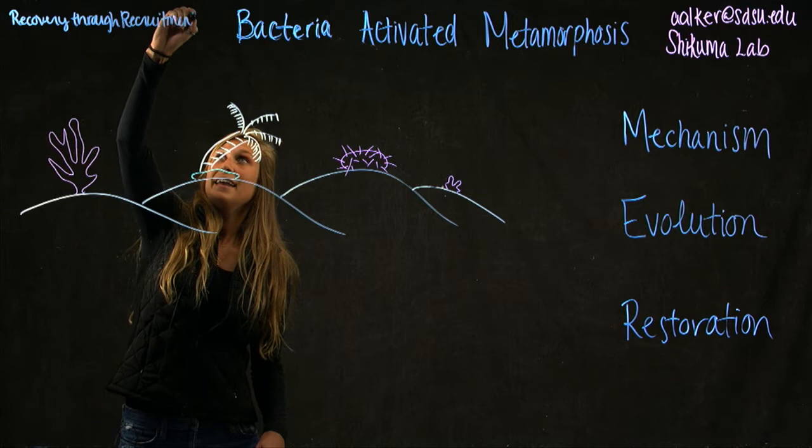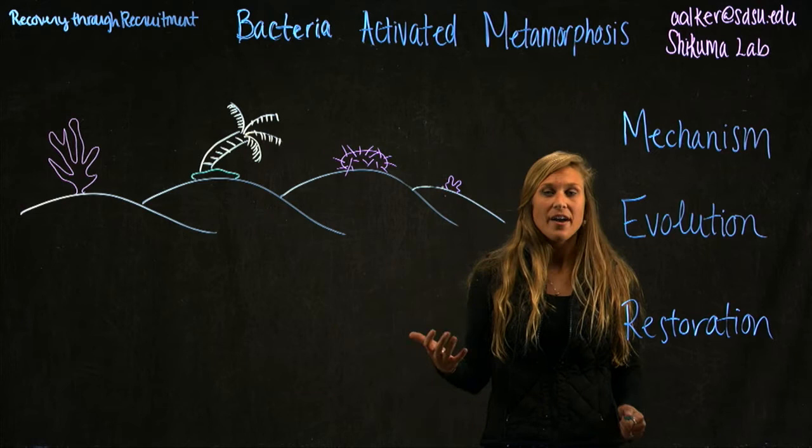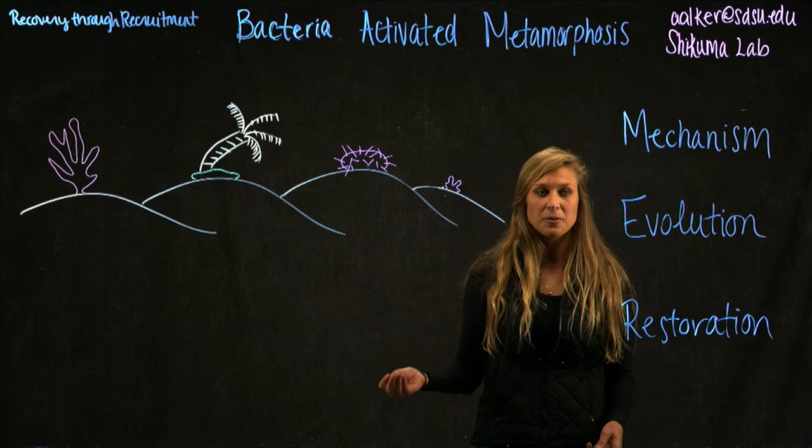Recovery through recruitment is important, but in order to understand it, we need to understand what a coral life cycle is like and how we can enhance the recruitment of baby corals to the sea floor.